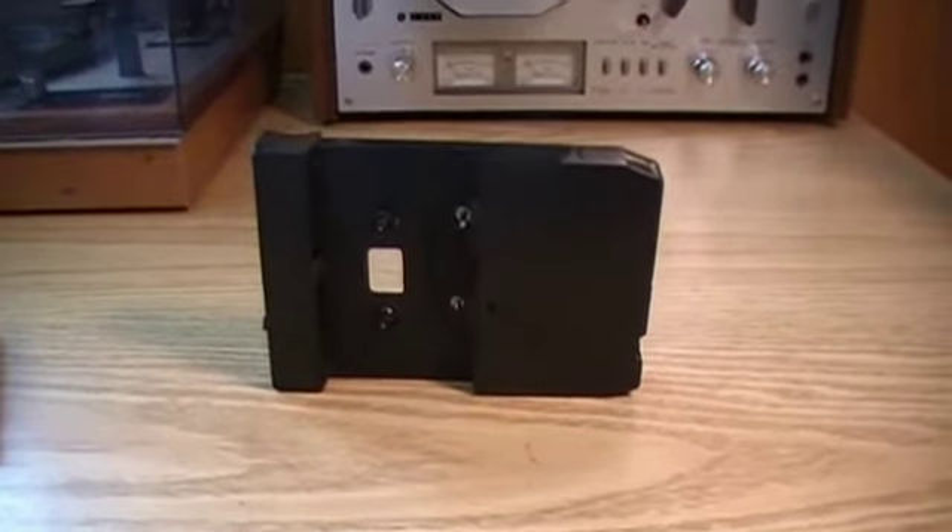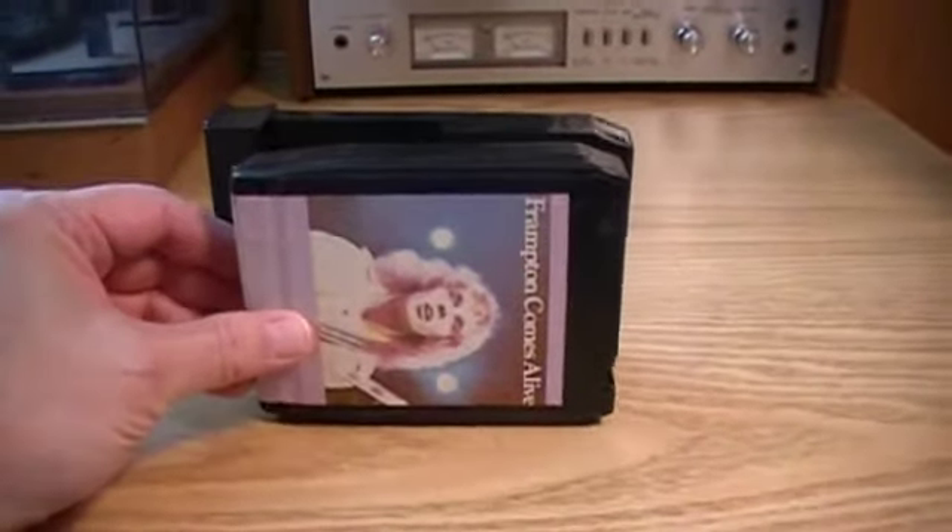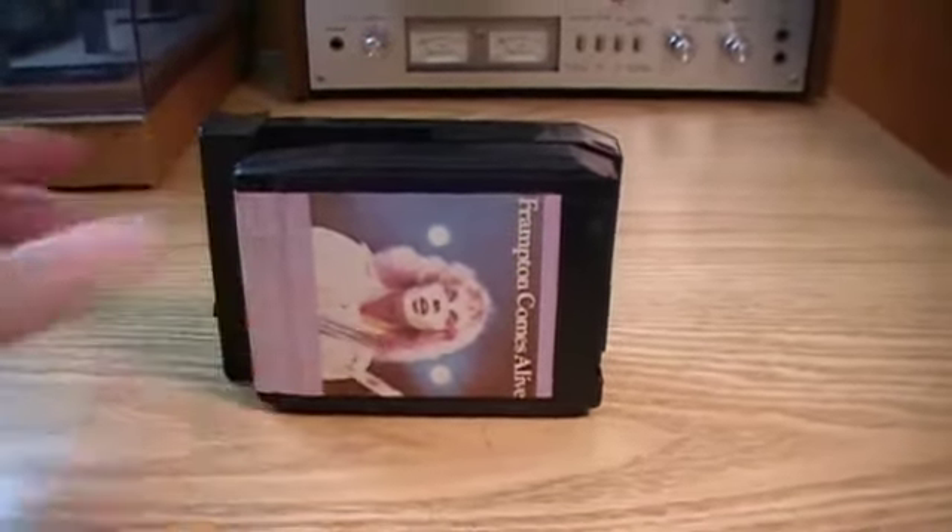Hi again everyone. What is this? It looks a lot like an 8-track. Frampton Comes Alive in 8-track — another classic.